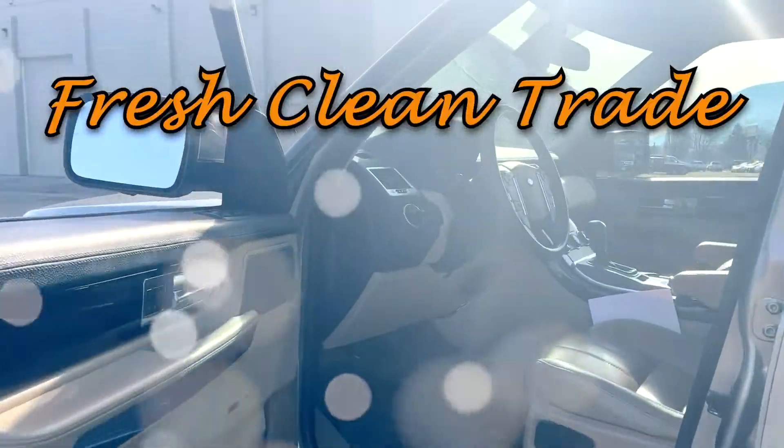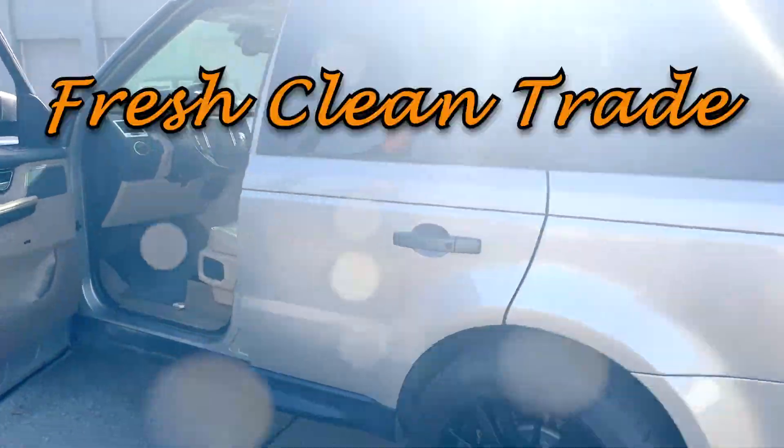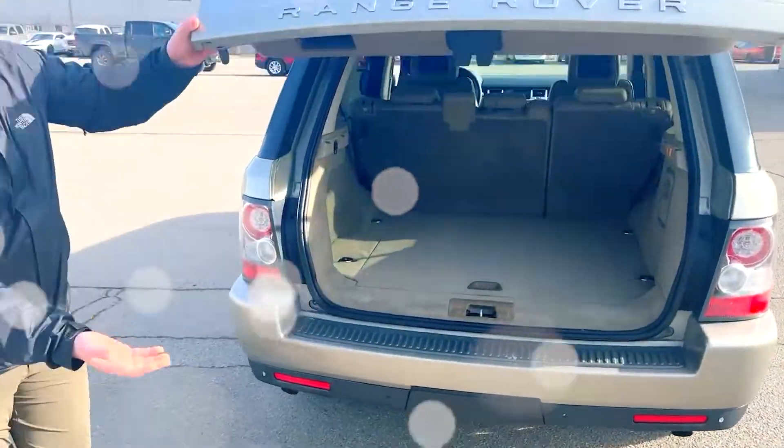It's got some features like Harman Kardon stereo, sunroof, memory seats, heated seats, heated steering wheel. This thing has it all. You could live the life of luxury.